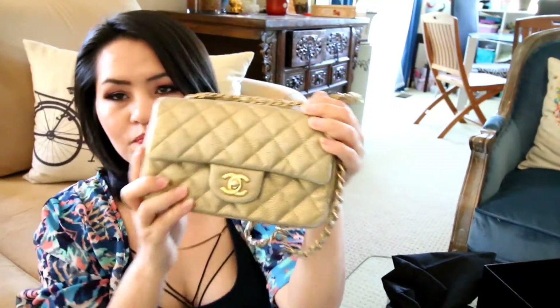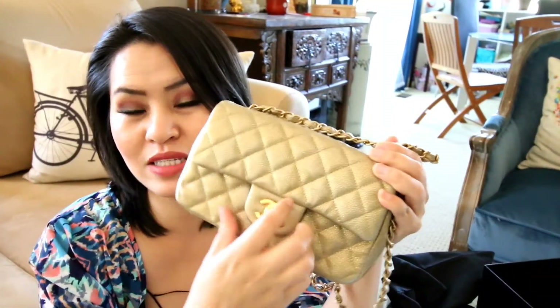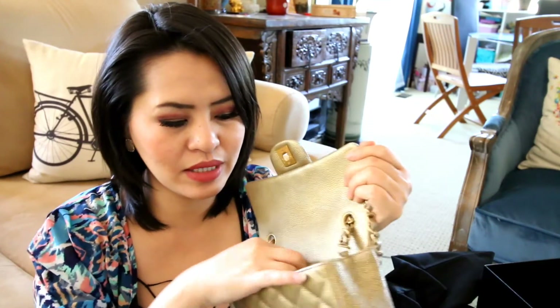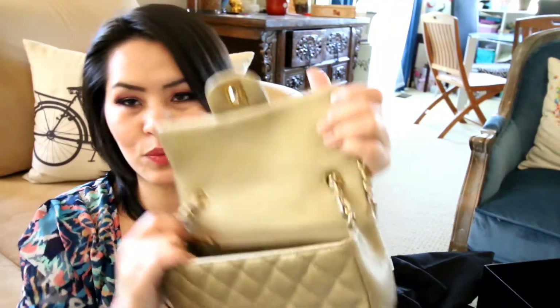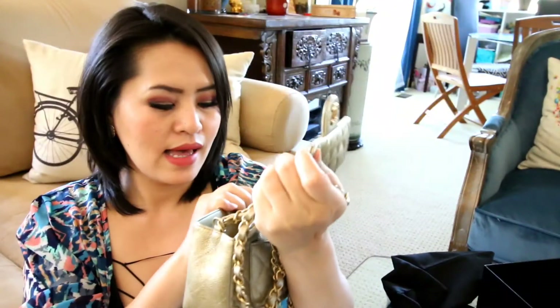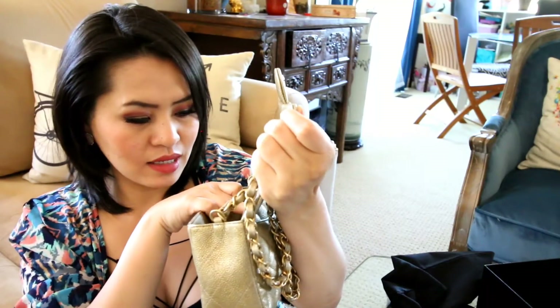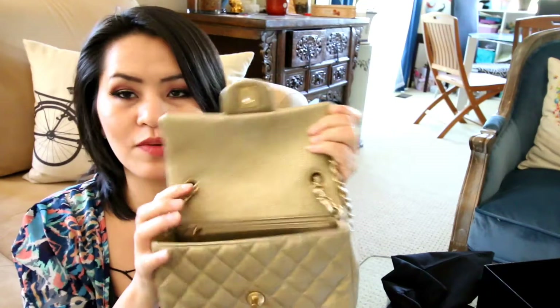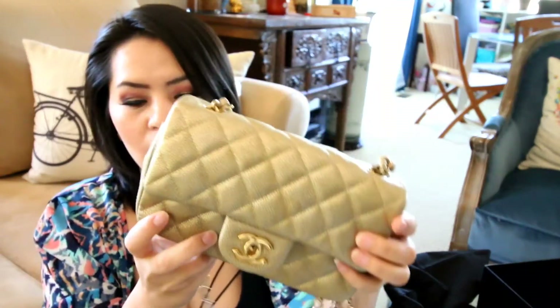It is a single flap — not a double flap like the medium. So it fits a little bit better than the medium. My medium is just really hard to open the flap and get stuff in and out. This is the inside of it — it is really roomy. And this one was made in Italy, from the year 2015, so she's still pretty good.